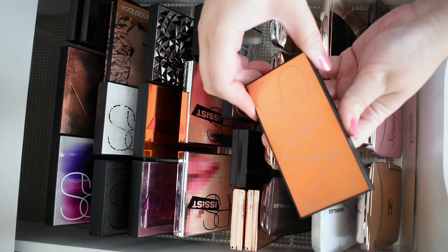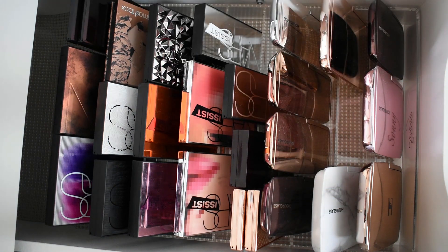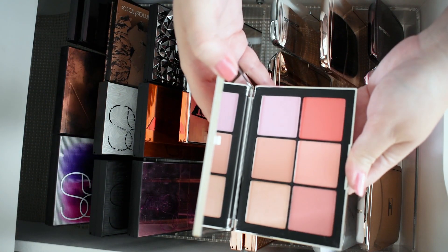I like this highlighter palette — it's Bonk Disable from NARS, so that'll give me a good variety. And a blush palette would probably be good, so I'll go with this one here from NARS as well.